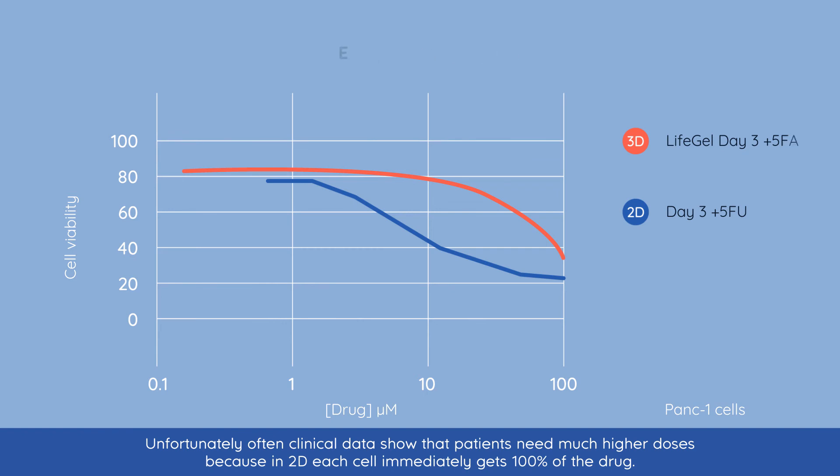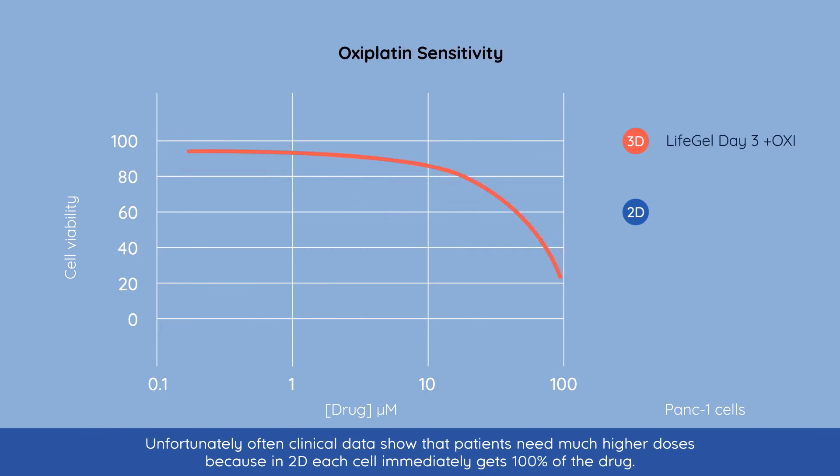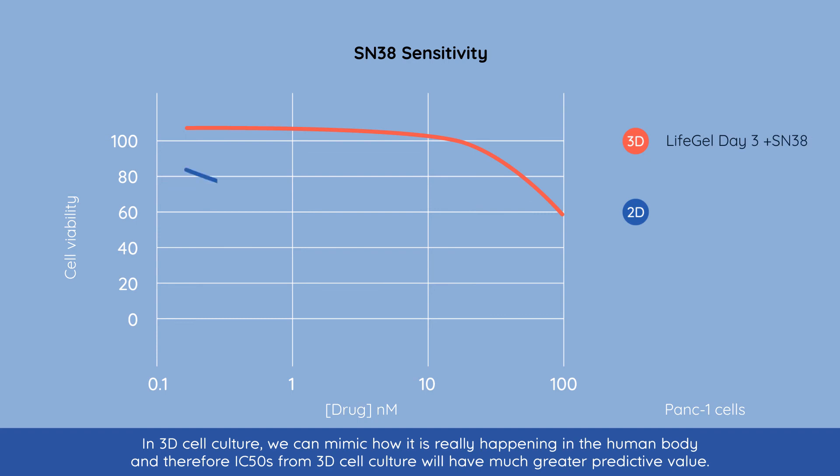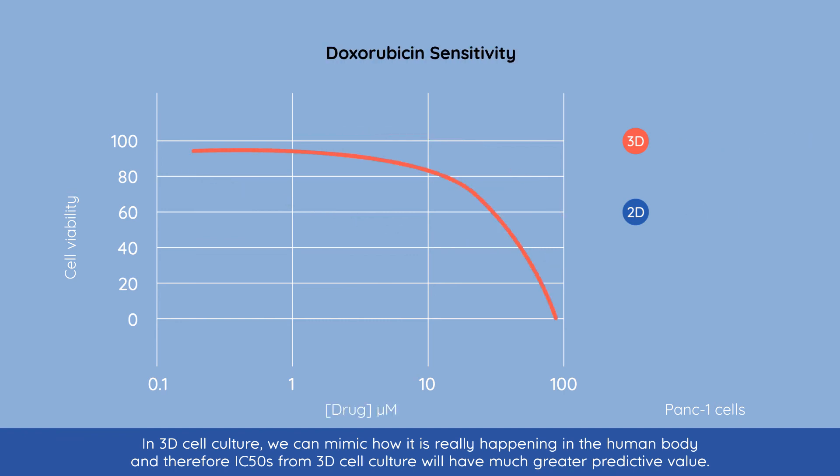Unfortunately, often clinical data shows that patients need much higher doses because in 2D each cell immediately gets 100% of the drug. In 3D cell culture, we can mimic how it is really happening in the human body, and therefore IC50s from 3D cell culture will have much greater predictive value.